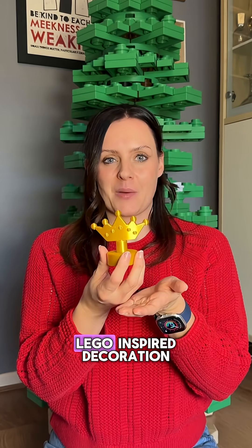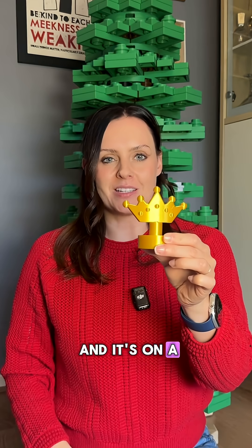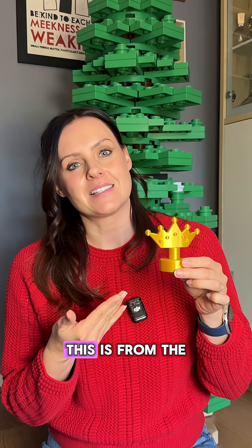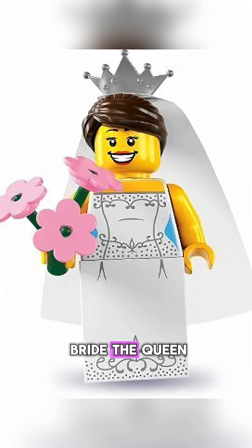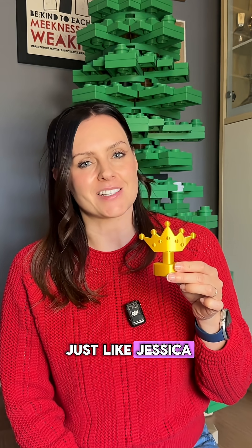This is a Lego-inspired decoration — it's a little crown on a little stand. You might think, where is this from? This is from the bride, the queen. There are a number of sets that use the crown. Quite frankly, it's iconic — just like Jessica.